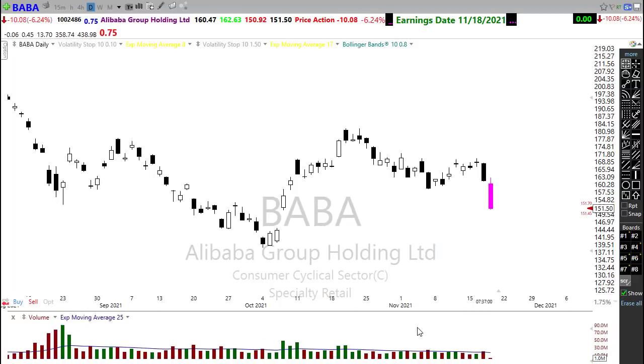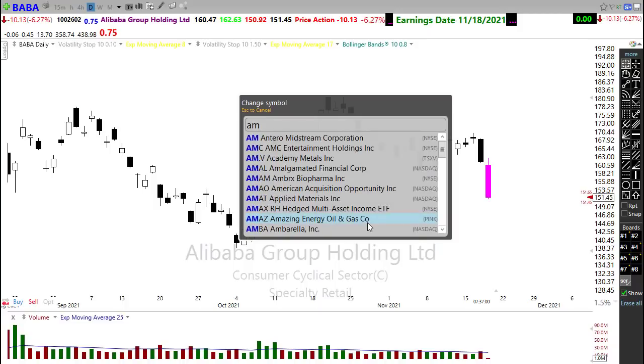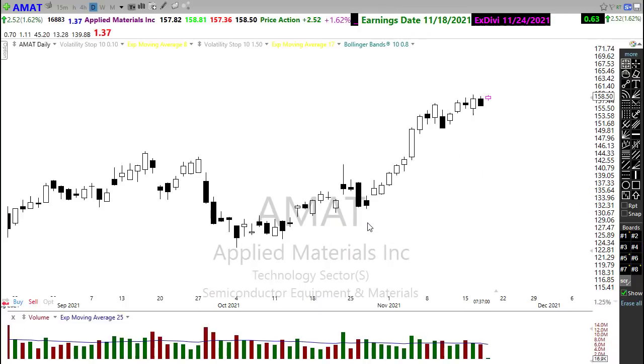Today, we're going to hear from Baba — Baba will be reporting, and it looks like they kind of disappointed here this morning, so we might want to keep an eye on that. We've got AMAT, Applied Materials reporting — keep an eye on that.